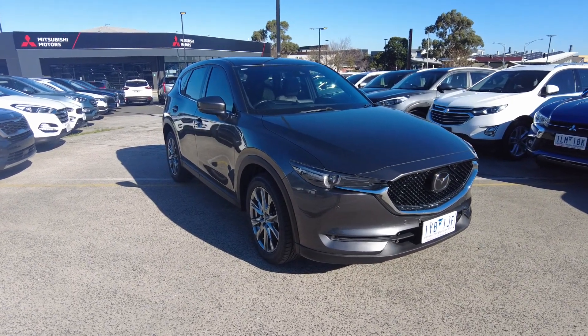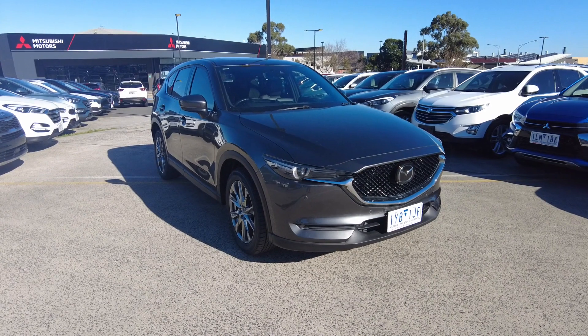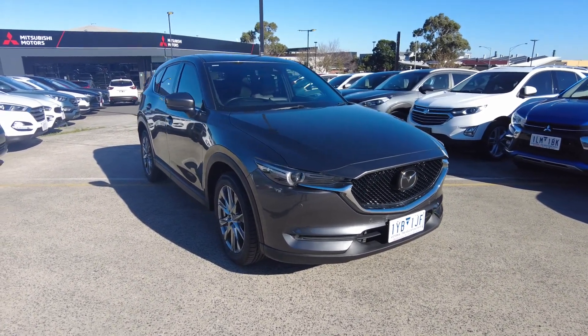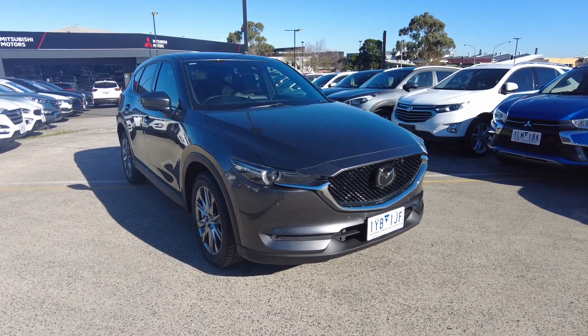Hey guys, Tommy here from Berrikan Tsubishi. Thanks for joining. Today we're taking a look at a 2018 Mazda CX-5 Akira. So it is your top of the range — this is the all-wheel drive version.